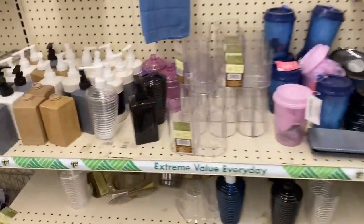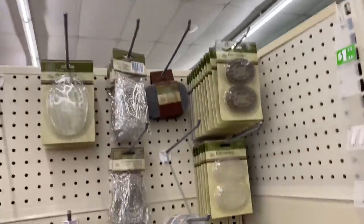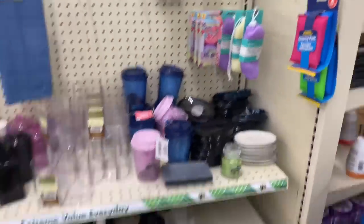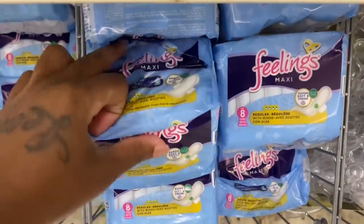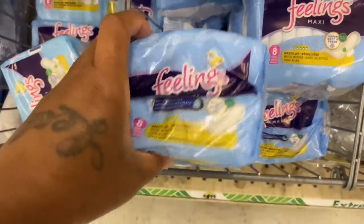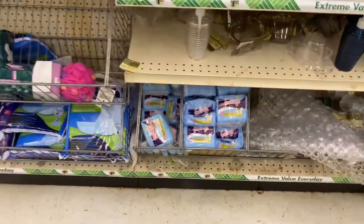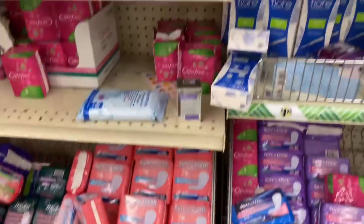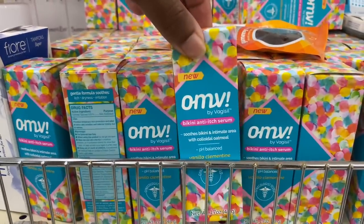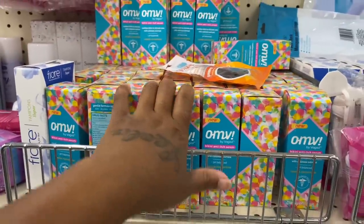Okay so they got their bathroom stuff here y'all — a little bit of bathroom stuff, soap savers. They got pads y'all, for that time of the month — I wonder are they good though? Y'all comment down below. I know where to come when I need some real quick. What is it? A tampon — no ma'am, I don't do that honey. This is new you guys — OMV bikini anti-itch serum. I guess that's after you wax or shave.